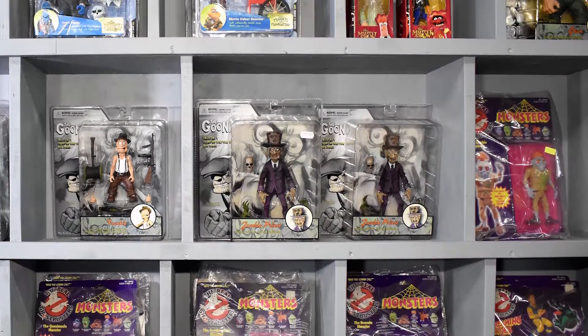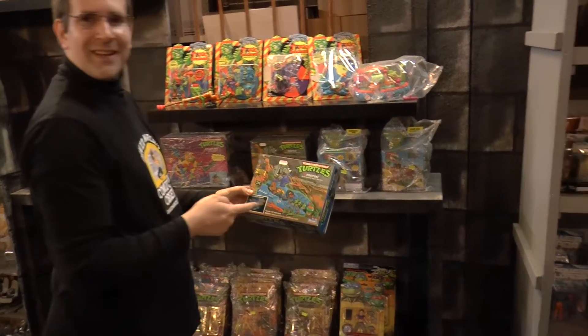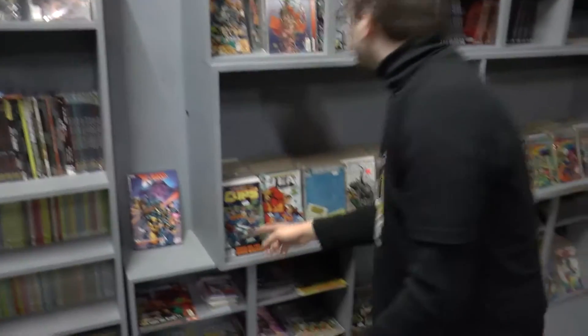You can find the Ghostbusters rubbing elbows with the Goon, Bravestar, the Teenage Mutant Ninja Turtles, Toxic Crusaders. You can find boxes and boxes of old comic book back issues.